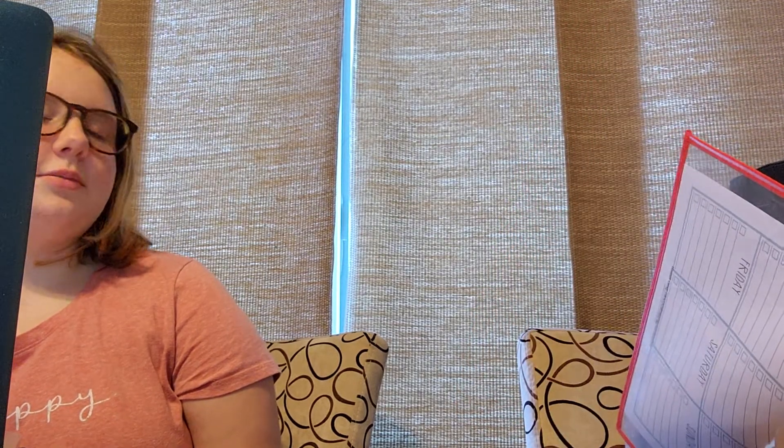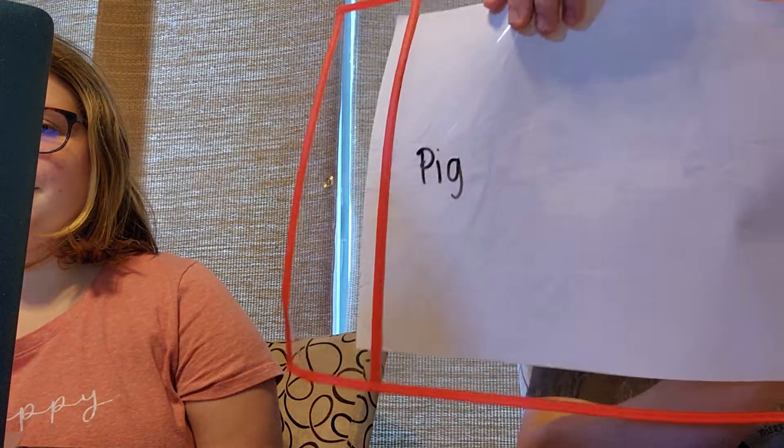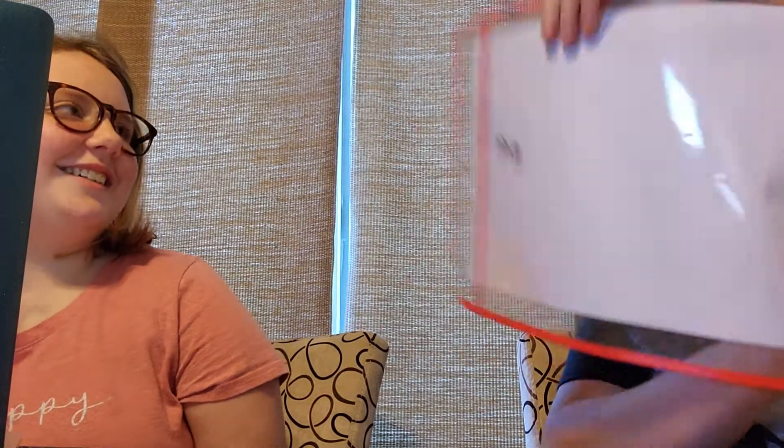What's my favorite animal? Oh, I know what it is! Is that what it is? Uh-huh. I've always wanted a baby pig.